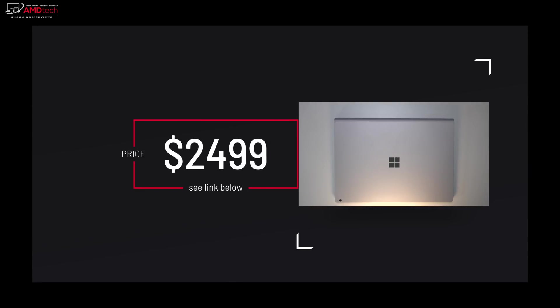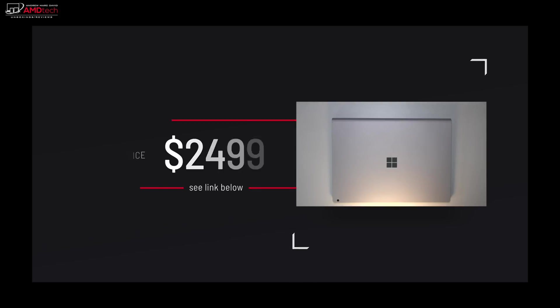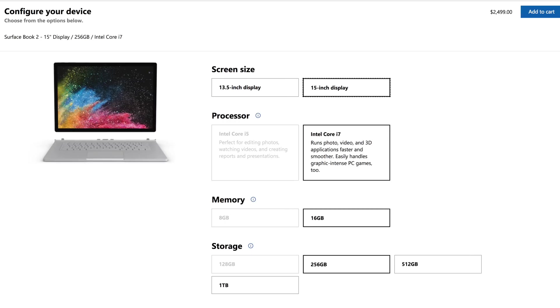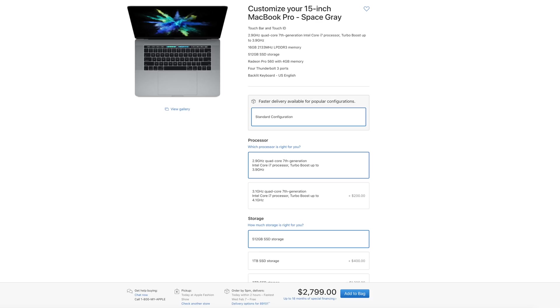Now before you all destroy me in the comment section, yes, this is a very expensive device. The 15-inch Surface Book 2 starts at $2499 US. But Microsoft just announced a new entry-level starting price of $1199. Of course, you'll only get 8GB of RAM and 128GB of storage, a 13.5-inch display, and no dedicated GPU. But if you're a professional or a content creator, or a AAA gamer who wants the best in a thin and light laptop, this may be your ticket. When you look at a similarly specced 2017 MacBook Pro with last-generation processor, less video memory, and a weaker GPU, you'll really start to see that this price tag is not all that unreasonable.